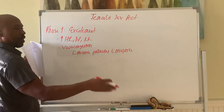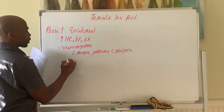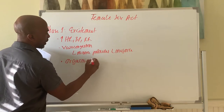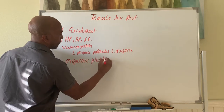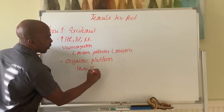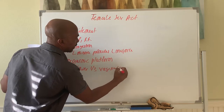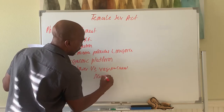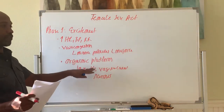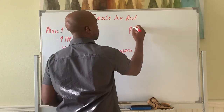Also during this stage, something called the orgasmic platform forms. The orgasmic platform means the lower one-third of the vaginal canal narrows around the penis — it gets more narrow. That's called the orgasmic platform, and it forms during the excitement phase and into the plateau phase.